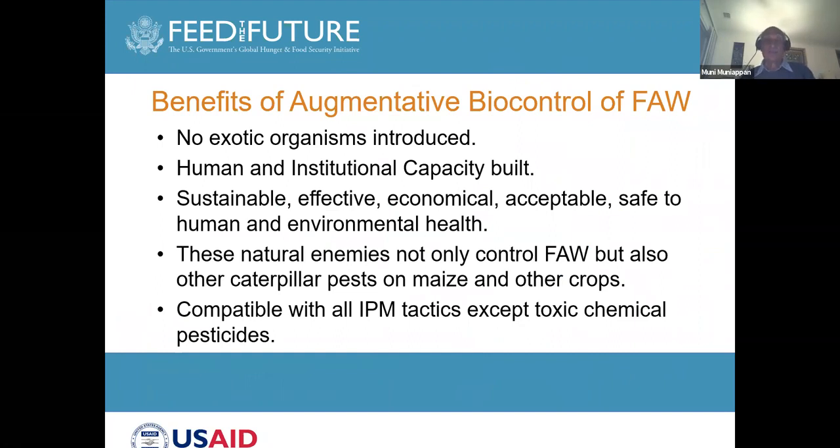Augmentative biological control is very safe and very effective. It can be combined with other tactics of integrated pest management. The parasites and predators produced in laboratories and released for augmentative control will also help in controlling pests of other crops. You will be hearing about rearing Trichogramma species on factitious host eggs, rearing the larval parasite Habrobracon hebetor, and also about the predator being produced in China.